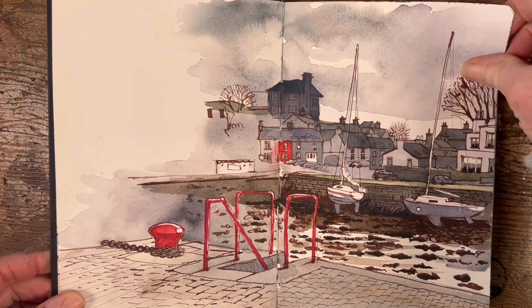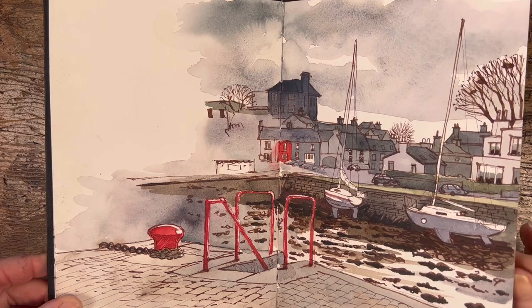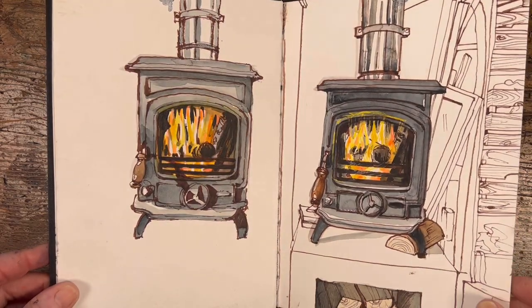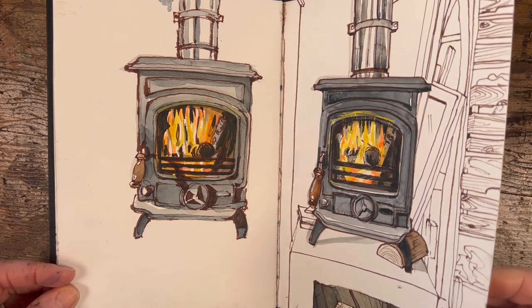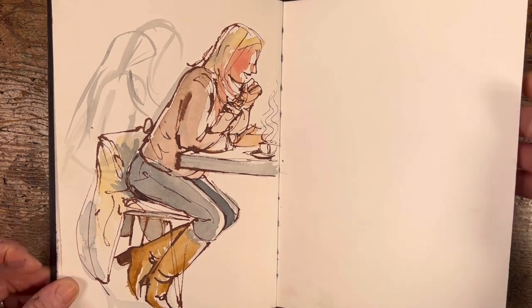A trip down to Kinvara, my local fishing village — I don't know if there's any fishing happening there anymore — but I really liked parking on the pier and drawing what I could see, making the little accent of red. My fireplace in my studio, and a trip to a café with my son Paddy.